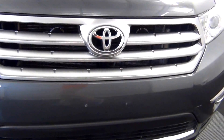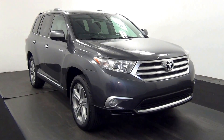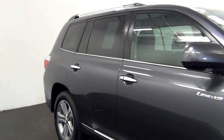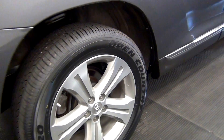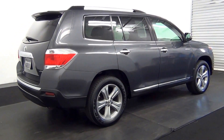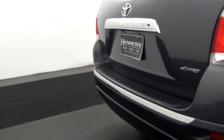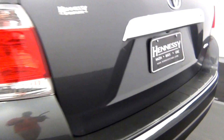I have a light scratch here. The backup camera is located here, as well as a power liftgate.